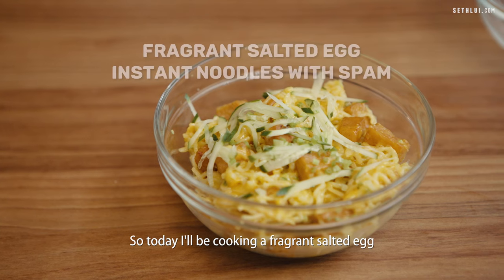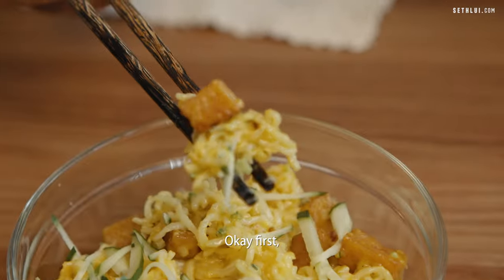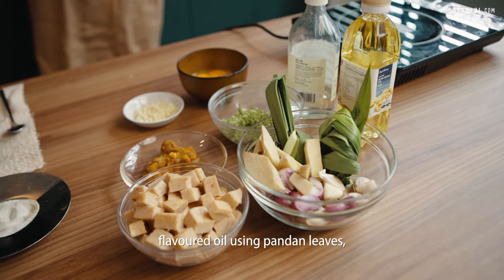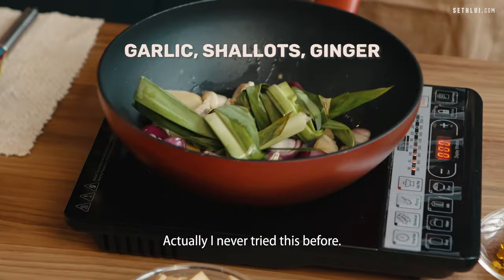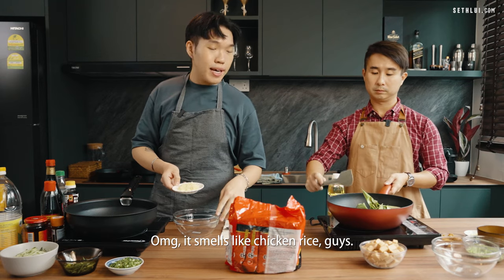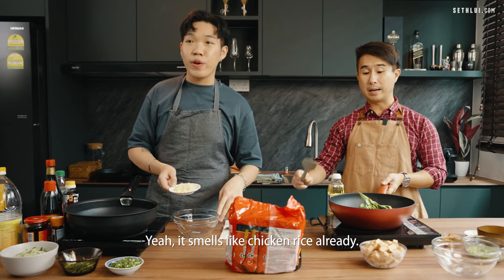So today I'll be cooking a fragrant salted egg instant noodle. First, I'm going to make a chicken rice inspired flavour oil using pandan leaf, garlic, shallot and ginger. It smells like chicken rice already!